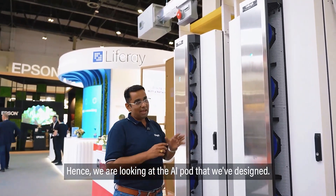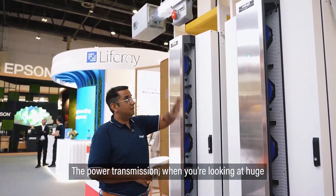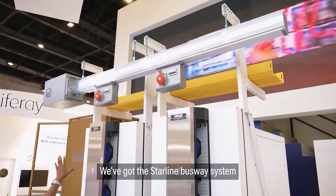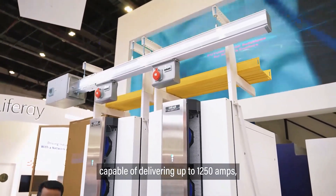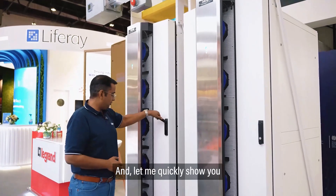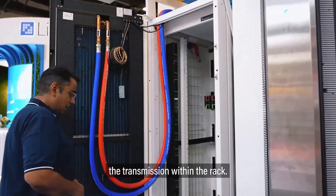We are looking at the AI pod that we've designed — the power transmission. When you're looking at huge capacities of power, we've got the Starline busway system capable of delivering up to 1250 amps per row of cabinets. Let me quickly show you the transmission within the rack.